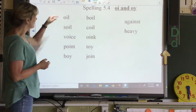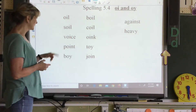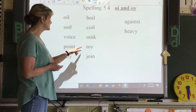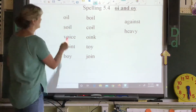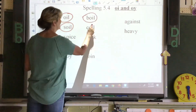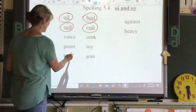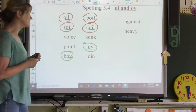Let's read through our spelling words. We've got oil, soil, voice, point, boy, boil, coil, oink, toy, and join. We've got several that rhyme — let's talk about those. Oil, soil, boil, and coil all end the same — those rhyme. Then we've got boy and toy that rhyme, and they're spelled with O-Y at the end.